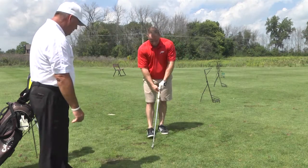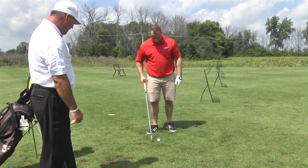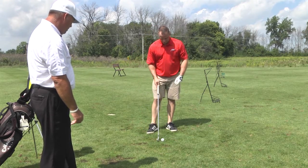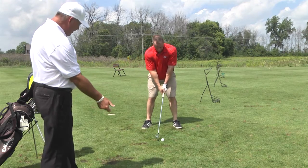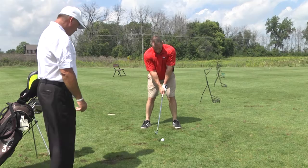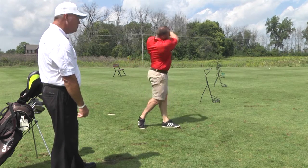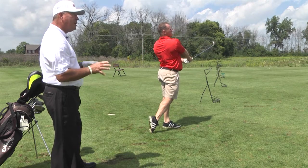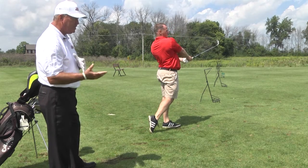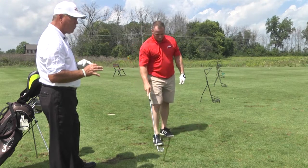You've got your 5-iron. Play the ball off the middle. And a good turn — don't let that right hand creep over the top. Okay, straight but a little heavy. On the downswing, his right shoulder drops some. So we've got to turn — shoulders stay a little bit more level through the shot.